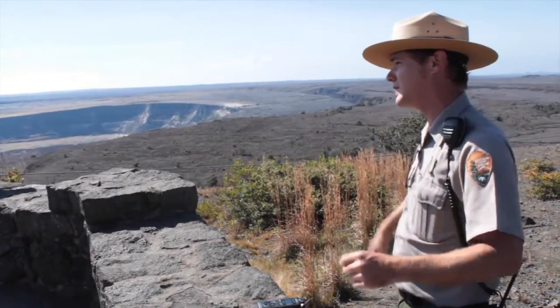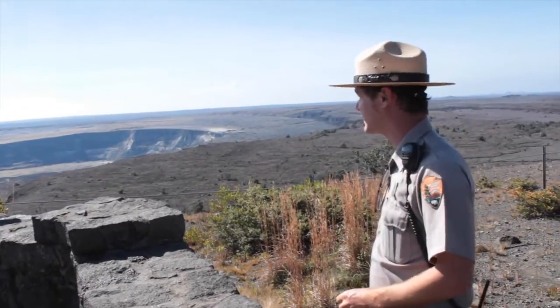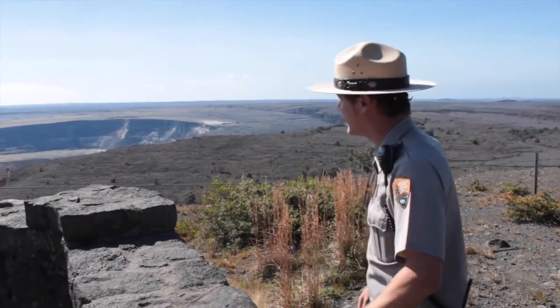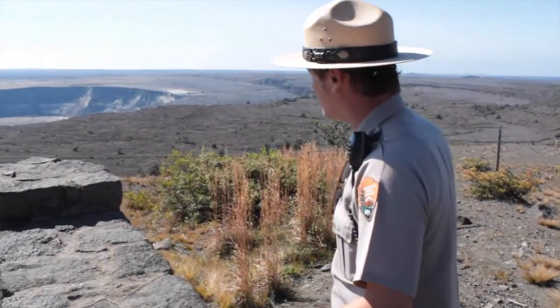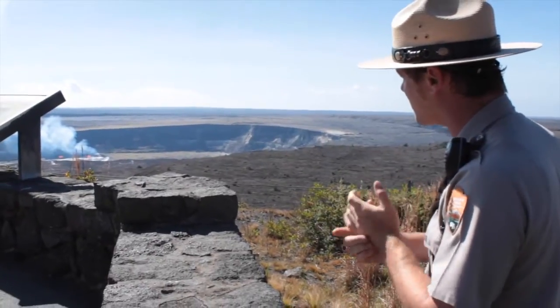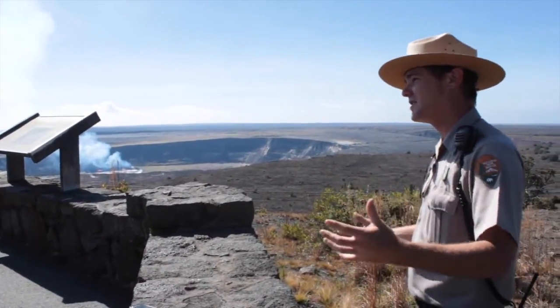This is an area roughly twice the size of the island of Oahu, so there are quite a few different places where we could expect an eruption. We just so happen to have an eruption at the summit right now. This one started back in 2008 with very little warning — only a single earthquake and some increased gas emissions.